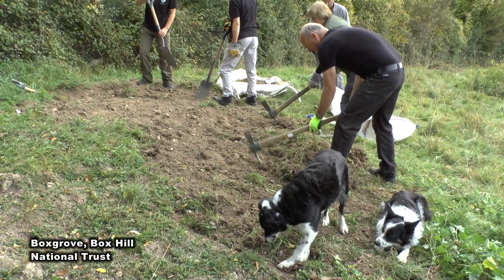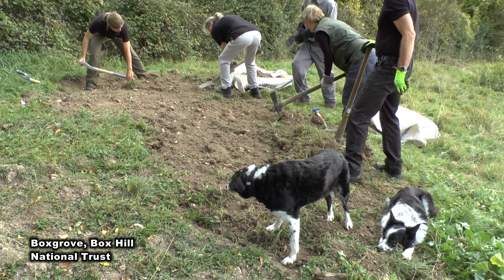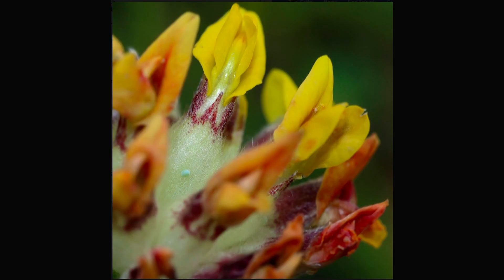I'm glad that other volunteers are putting themselves forward, because after all that good work that we've done, it's been a great success with creating the scrapes, the kidney vetch growing, and now we're finding eggs on the kidney vetch. So it would be a great shame if all that hard work went to waste. I for one definitely want to continue supporting these activities.